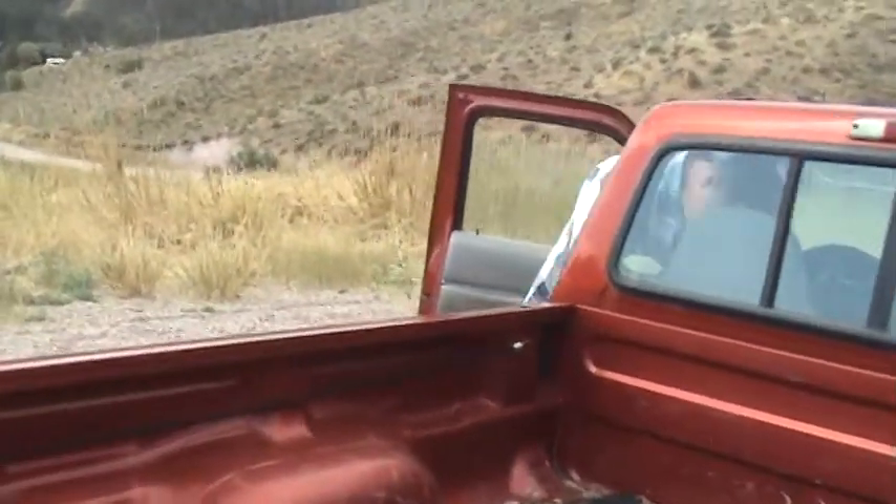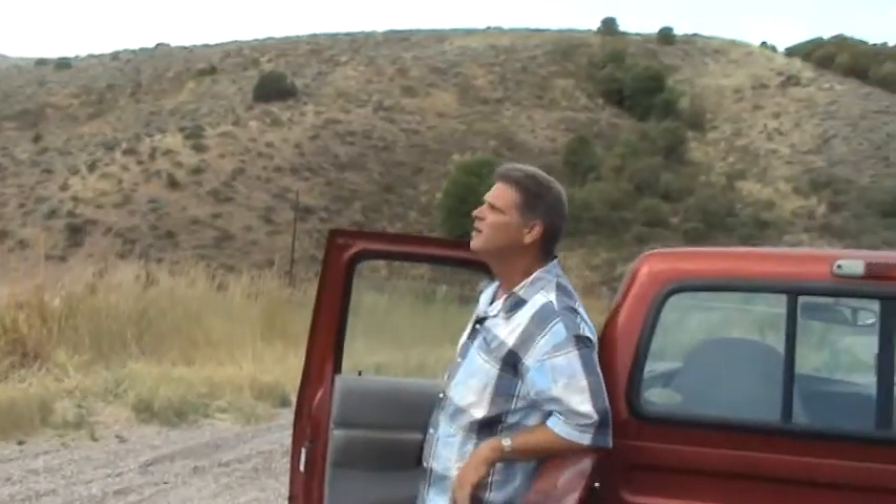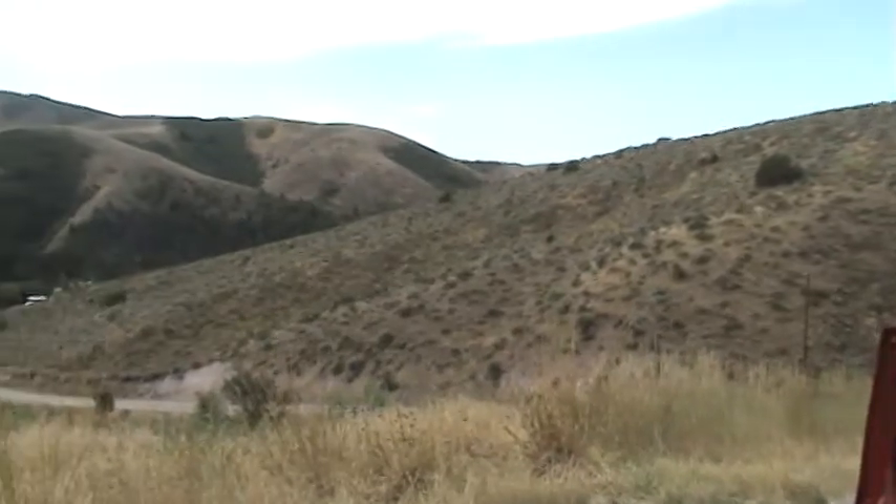Mike and I — Mike took me on a ride up here in the mountains where he did some deliveries when he used to do propane, so that way I could kind of check out the terrain. I wanted to do a little pan.